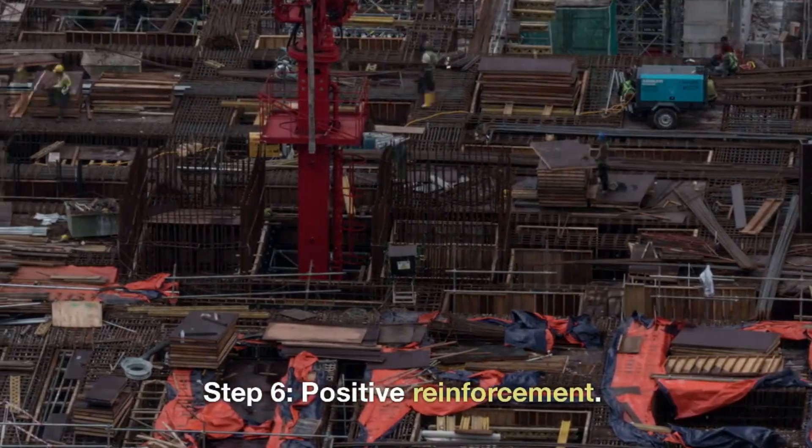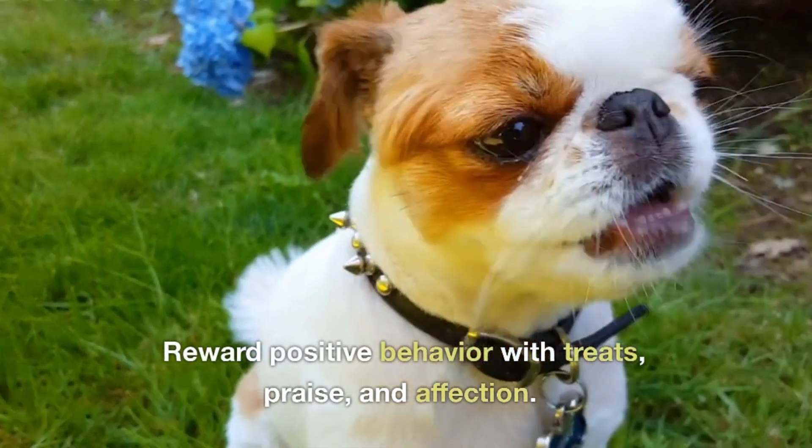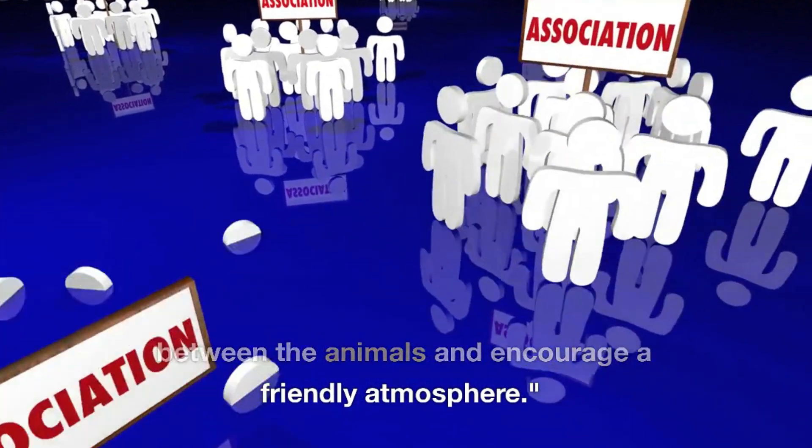Step 6: Positive Reinforcement. Reward positive behavior with treats, praise, and affection. This will create positive associations between the animals and encourage a friendly atmosphere.